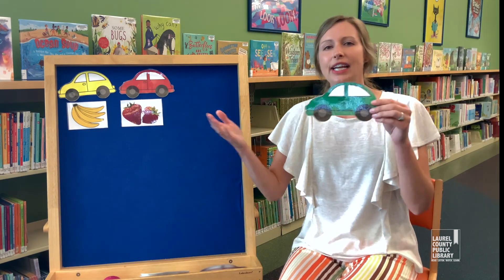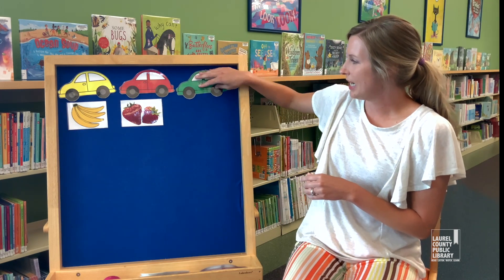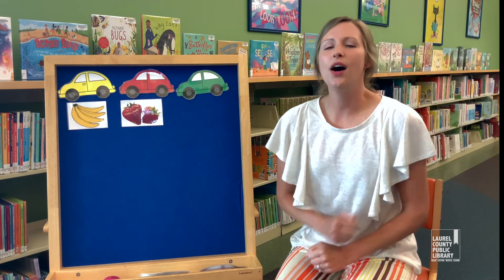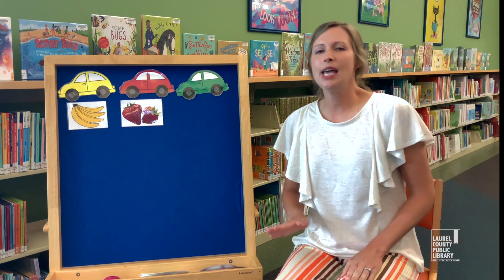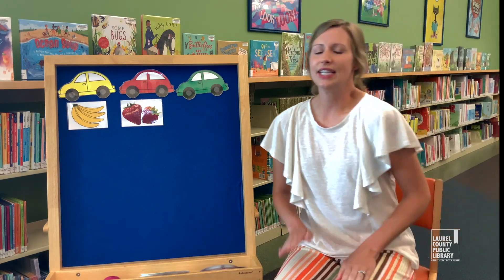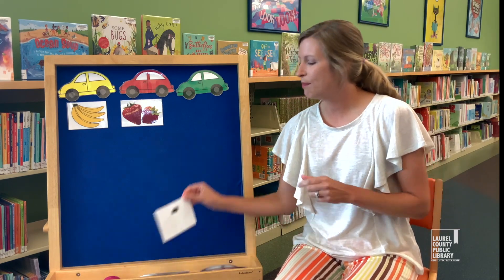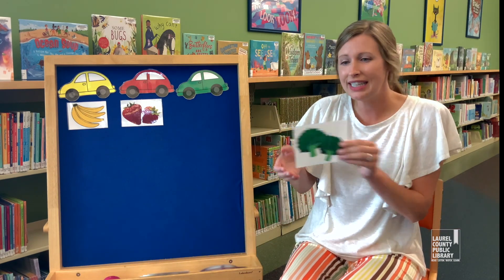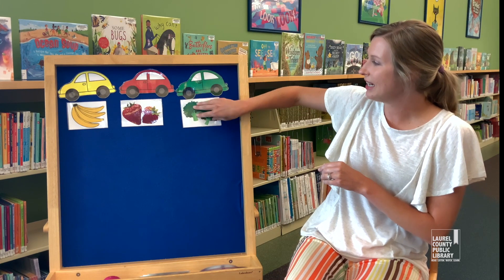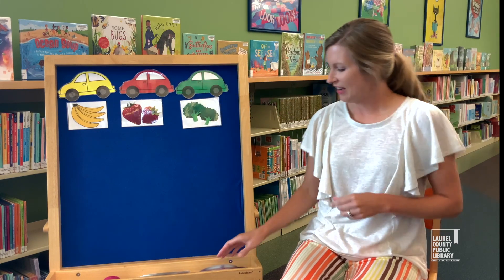The next color is green — green car. Here we go. Oh, let's go for a drive in my green car. Let's go for a drive, we won't go too far. Let's go for a drive in my green car. Let's go buy some broccoli. Broccoli is green, and it's really good for us too — it's very healthy.